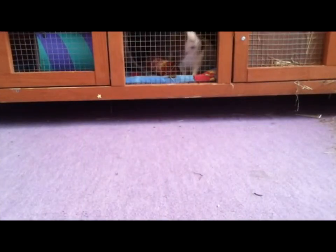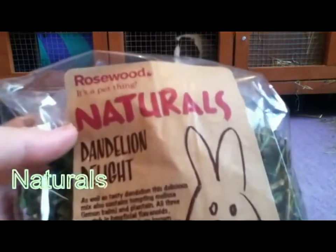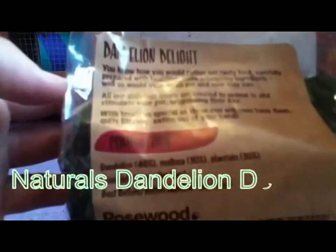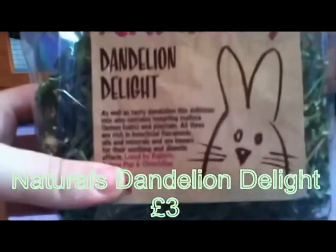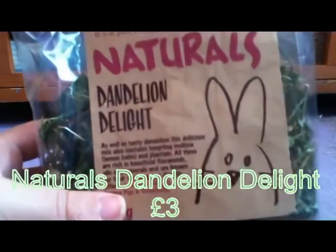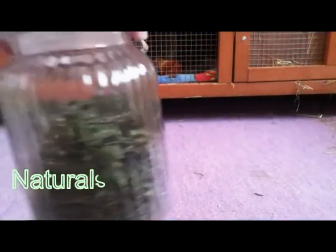I then went to Pound Stretchers and only got one thing — the Rosewood Naturals Dandelion Delight. The guinea pigs really like this and it's only got dandelion, melissa, and plantain in it so it's really natural. The last forage I got they really didn't like, so I thought I'd give them something they do like even though it was a little bit expensive — about £3. I keep it in this tub.